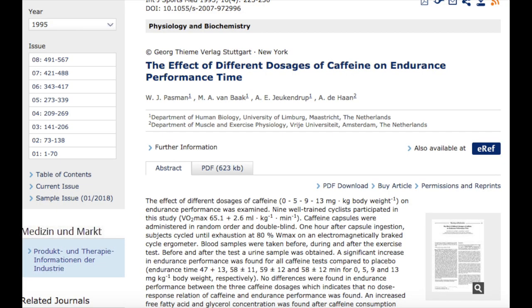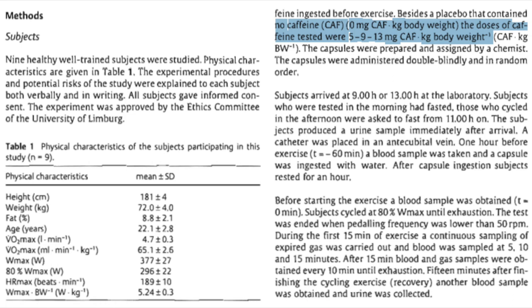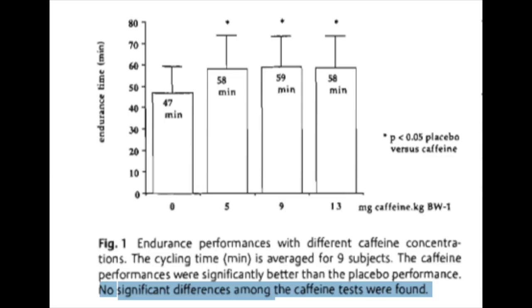At the last aid station I chugged about half a can of Coke — normally I'd never recommend soda for daily diet, but it's amazing how good it can make you feel towards the end of a long race. For caffeine, I made sure I had at least 200 milligrams coming in through my gels. Caffeine has clear benefits for endurance performance but only up to a point. A study in the International Journal of Sports Medicine took nine well-trained cyclists and fed them 0, 5, 9, and 13 milligrams per kilogram body weight before a cycling max test. All caffeine doses performed better than placebo, but there was no performance difference from the lowest to the highest dose.